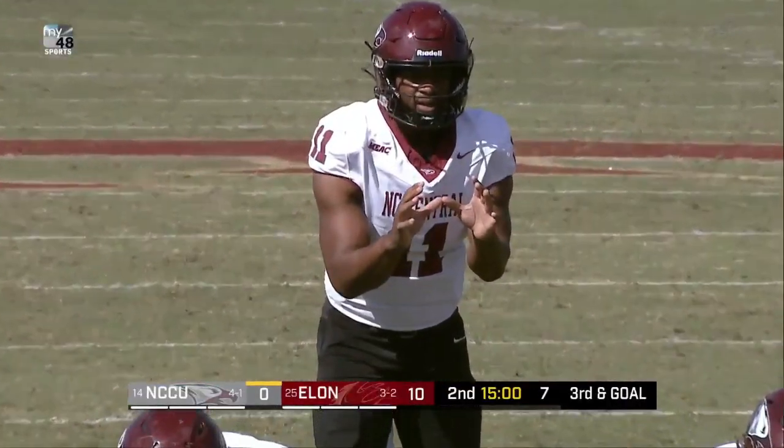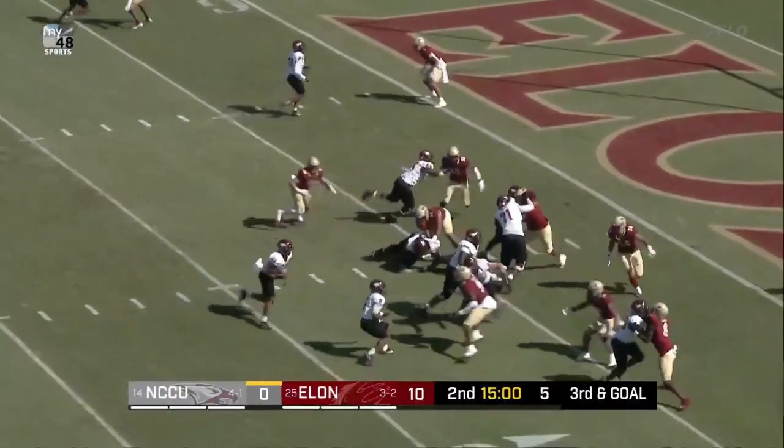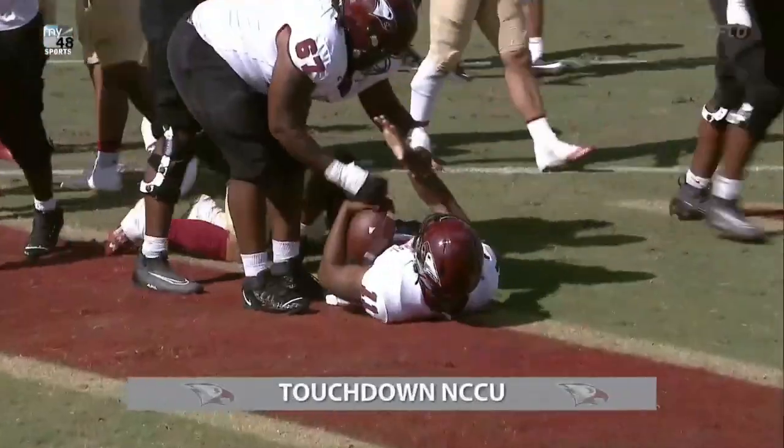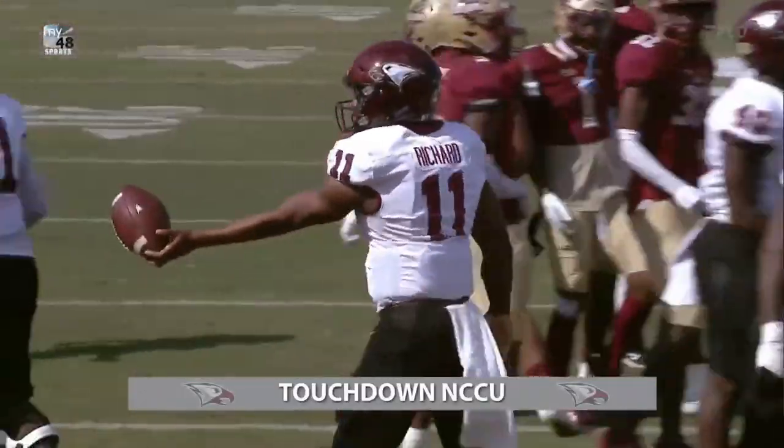Snap. Richard will keep it himself. Designed quarterback powering into the end zone. Goes Davies Richard.